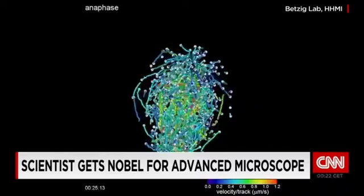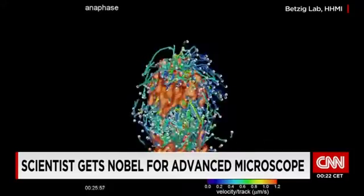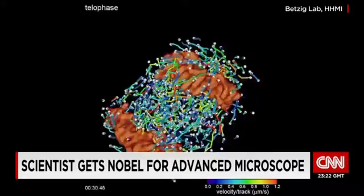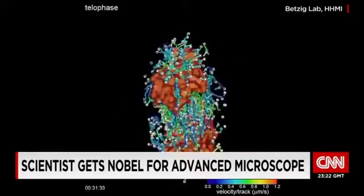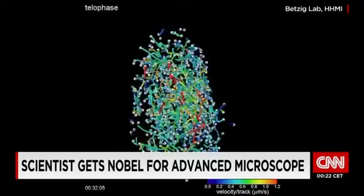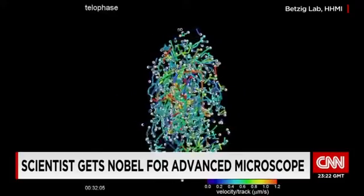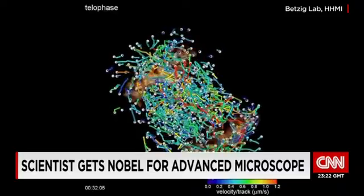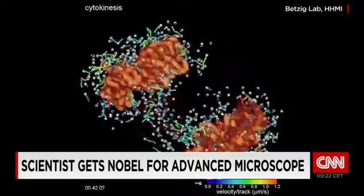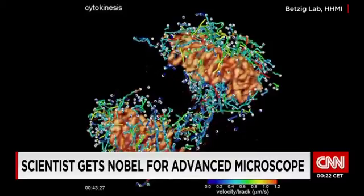The reason the microscope is important is because it's a way of looking at the dynamics of cells very rapidly in three dimensions. This particular cell is important because when cells divide, they're very sensitive and will die easily in a microscope. So it's a bit of a tour de force to be able to follow this process without the cell dying in such detail.